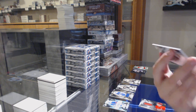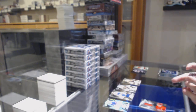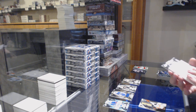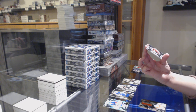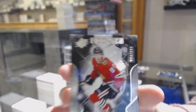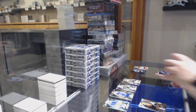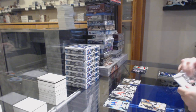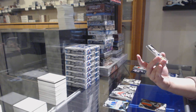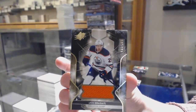We've got an Extravagant Materials jersey not numbered of Yakka Borchek. We've got a rookie card numbered 4 of 199 for the number 4 spot, Dominic Kubelik. A base jersey numbered 131 of 199 for the number 1 spot, Leon Draisaitl.